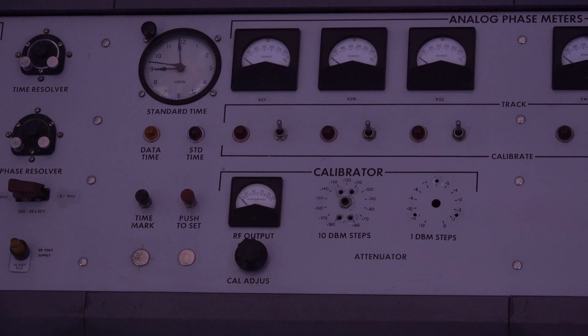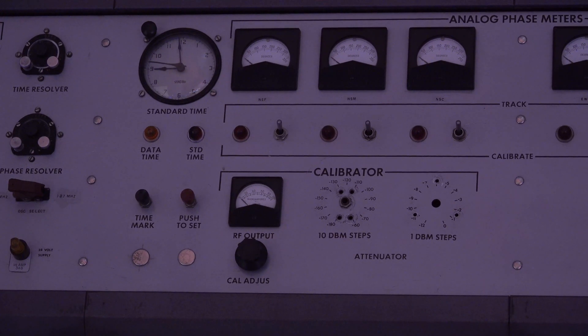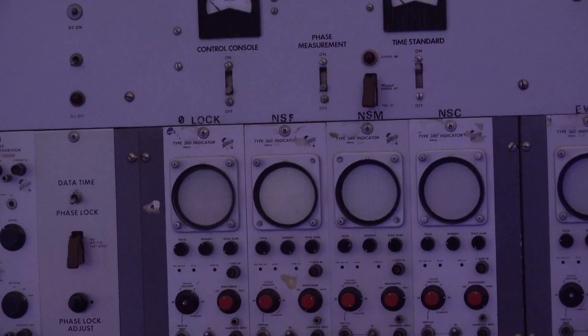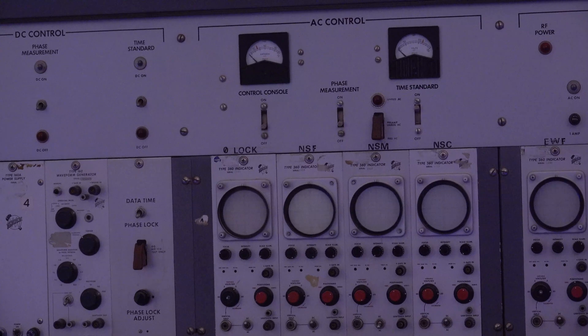There was a calibration tower up on a hill nearby, and the beam angle was about a degree. As for the AC control — what's the difference between AC and DC? We had our own generators on site that generated their own power.